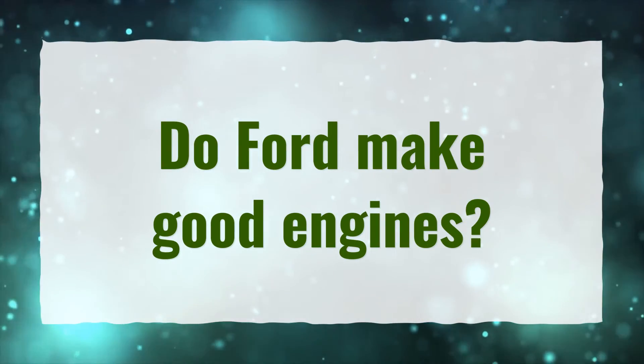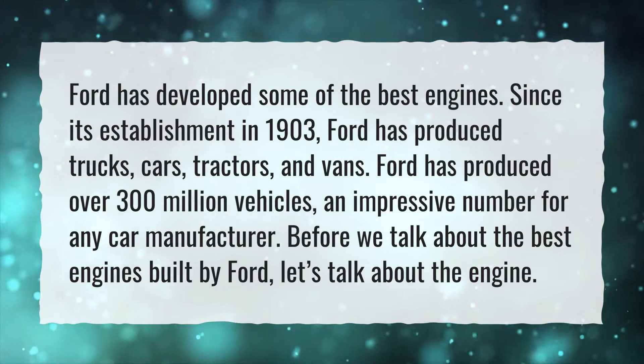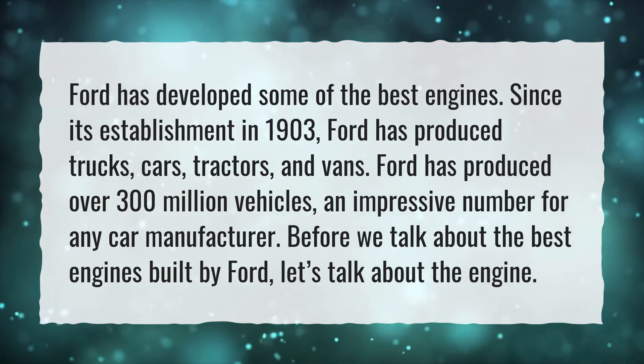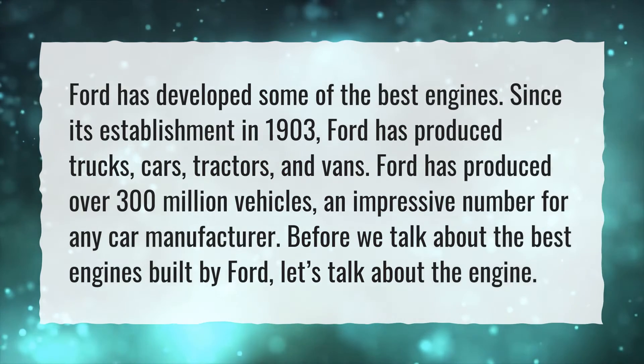Do Ford make good engines? Ford has developed some of the best engines. Since its establishment in 1903, Ford has produced trucks, cars, tractors, and vans, with over 300 million vehicles manufactured — an impressive number for any car manufacturer.